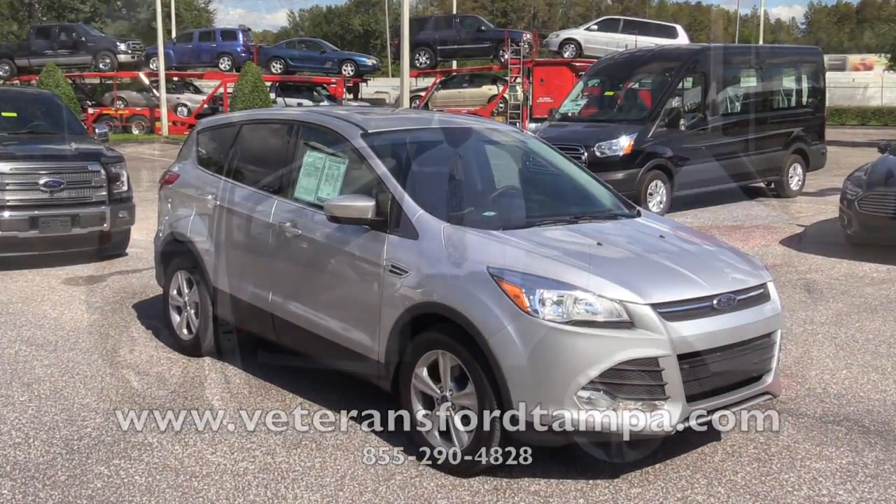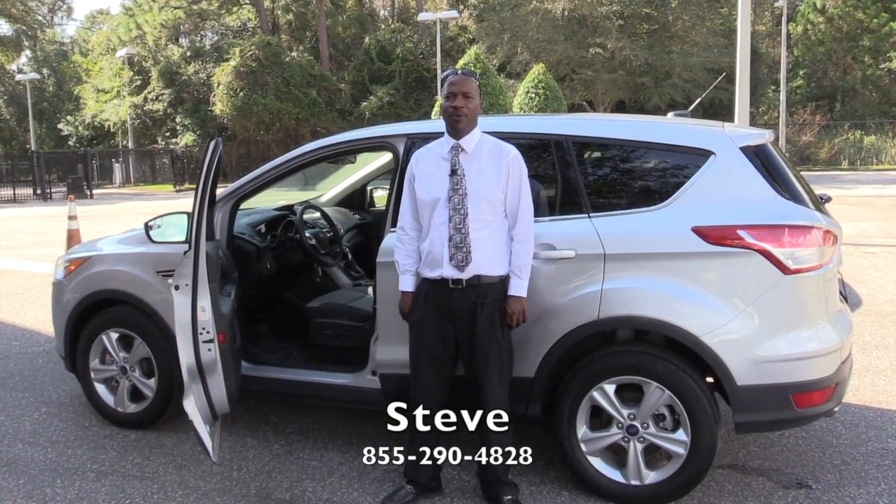You can be comfortable, be yourself. Hello, my name is Steve Butler from Veterans Ford, Tampa.